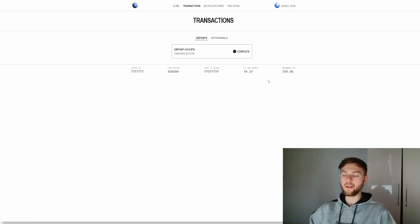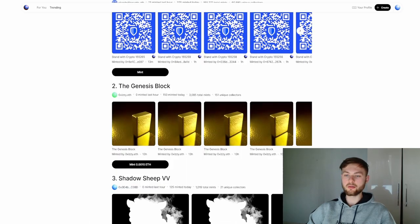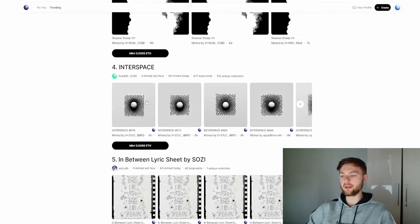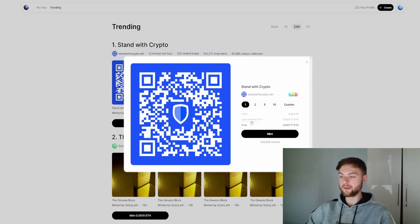If you click on your transactions you can see the deposit is pending, and now the transaction is completed, so we can move to the next step. Go to this page and mint something — scroll down and find an NFT you really want. Click the mint button and you can see we're not going to pay anything for the NFT itself. You can mint from 1 to 10, or even a custom amount.